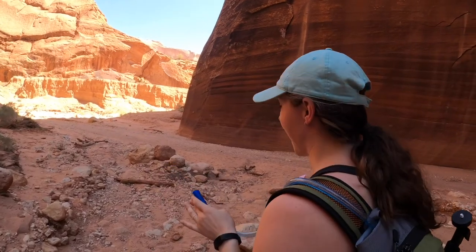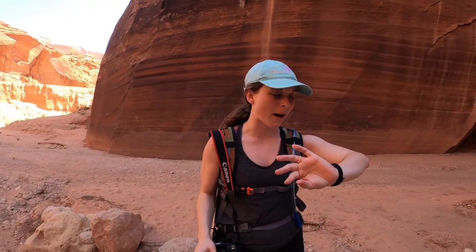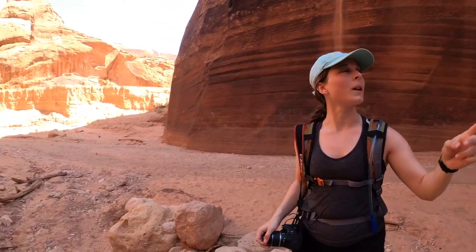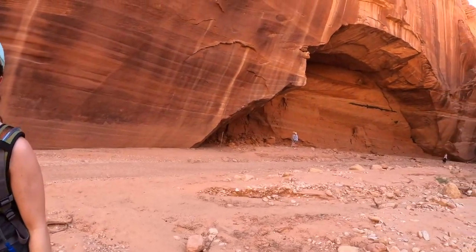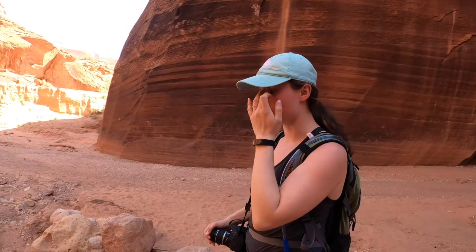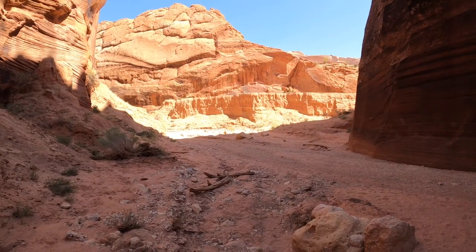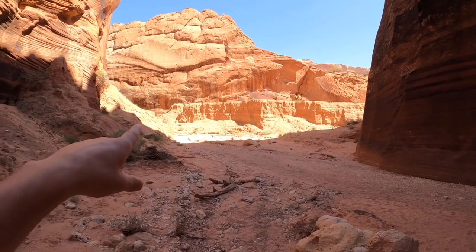This is the end of Wire Pass. At this point, we can either turn back around so we hit that 3.7 mile mark, or we can keep going to where Buckskin Gulch is. We can go maybe a mile in or half a mile in just to see what that looks like.